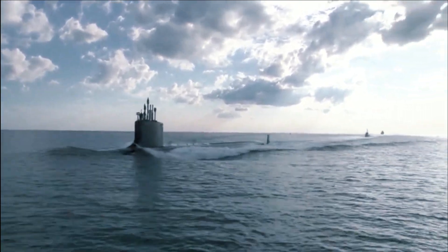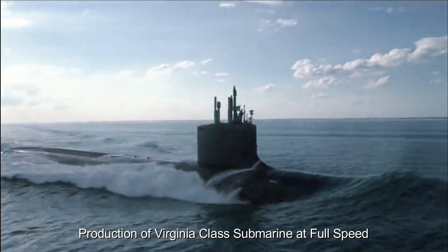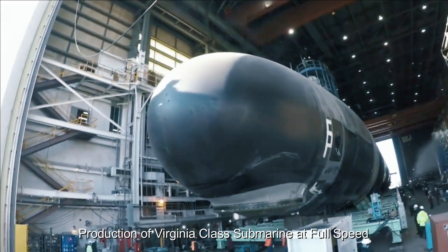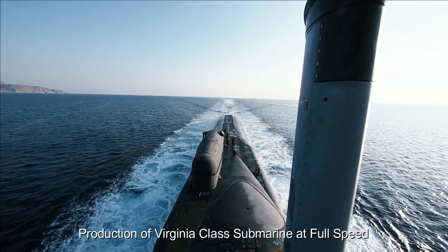Production of the Virginia-class submarines is currently operating at full speed, demonstrating the United States' commitment to maintaining its naval superiority. This advanced submarine, built by General Dynamics Electric Boat and Huntington Ingalls Industries, is a critical component of the U.S. Navy's fleet modernization efforts.